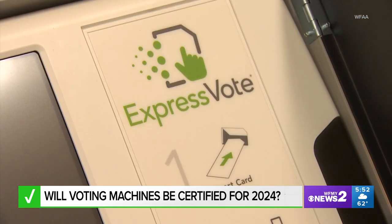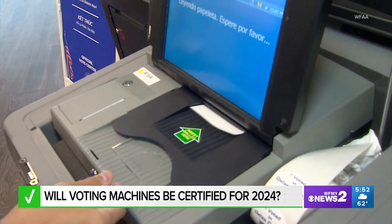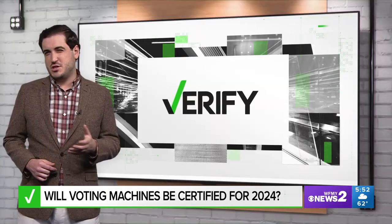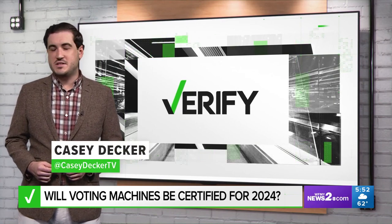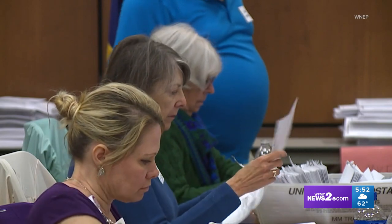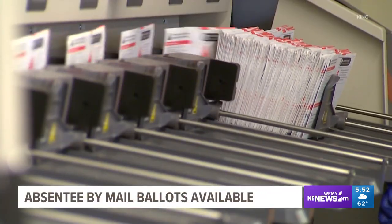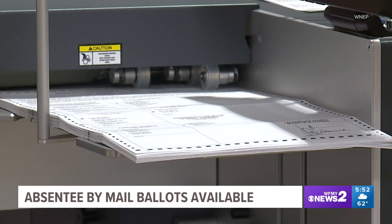Some states even require additional testing beyond what the EAC does. And all states, regardless of their laws, are required to follow a few baseline federal regulations established in 2002, which mostly deal with basic machine functionality. With your Verify, I'm Casey Decker. Remember, you can also vote by mail if you need to. You still need to include a copy of a photo ID with your mail-in ballot. You can go online to request an absentee by mail ballot.